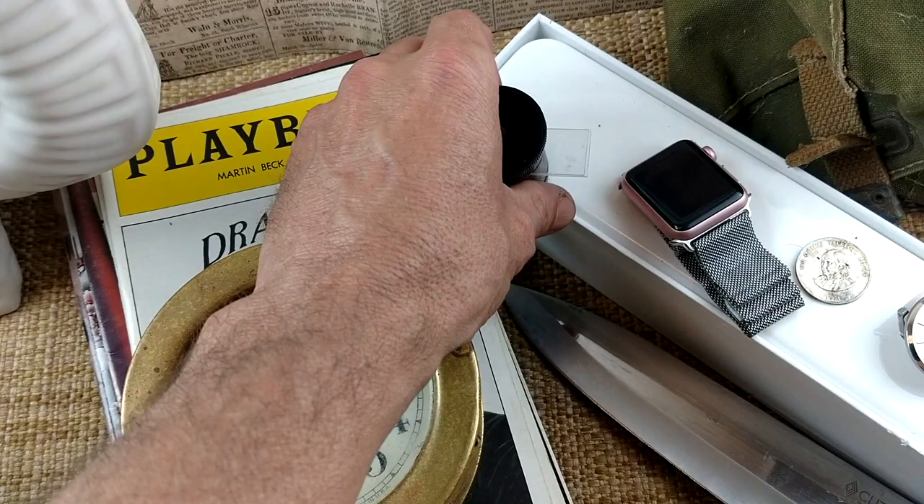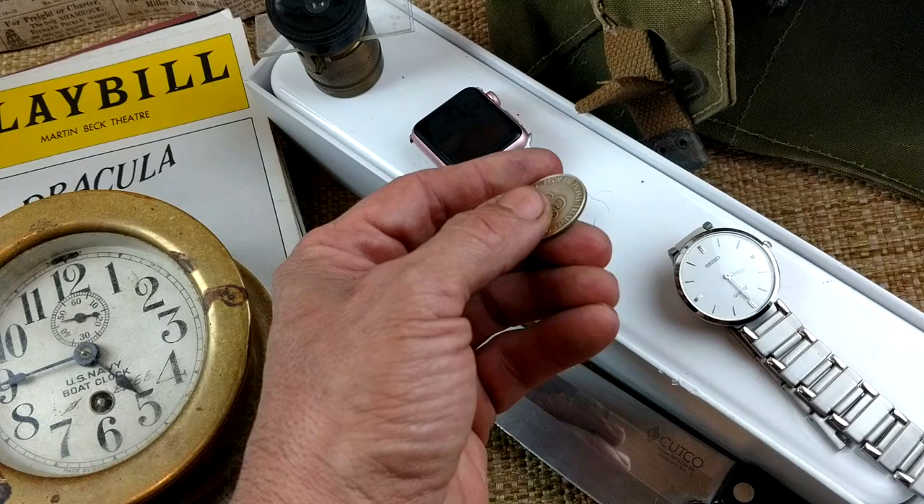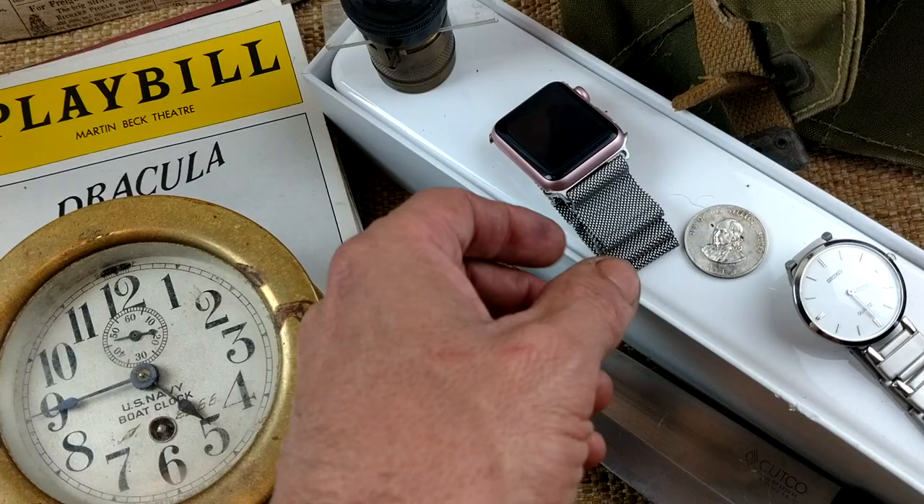I paid $2 for the coin on a foreign tray lot. It's silver, only worth like $3.50 in silver. I'll just throw it in a box and when silver goes back up, cash it in then.